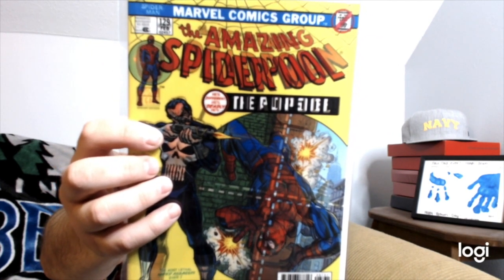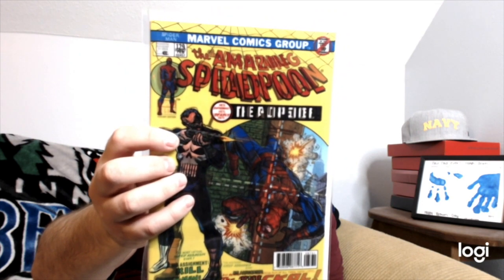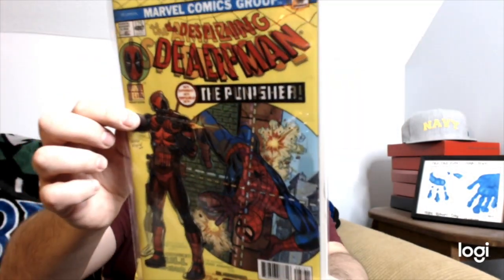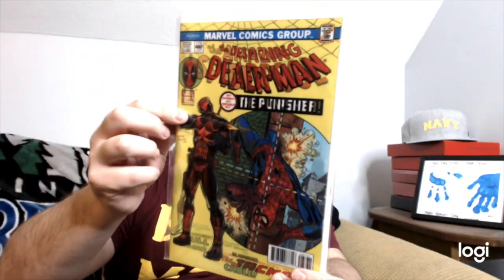Despicable Deadpool number 287 — lenticular homage cover by Salva Espin. It's got that lenticular change look to it. That one is really cool. I like this one a lot — very cool, Jeff. He's very knowledgeable.